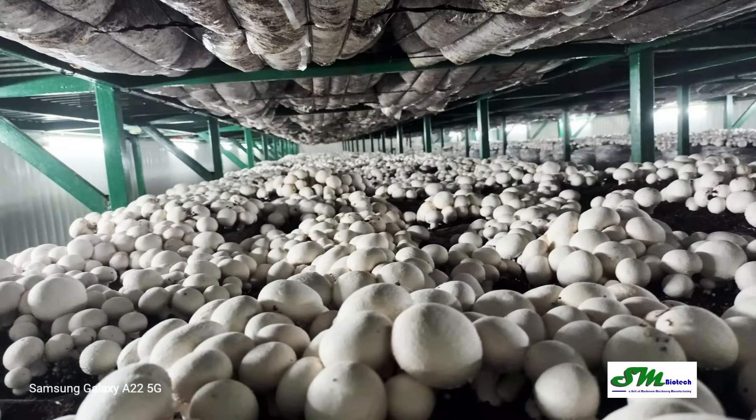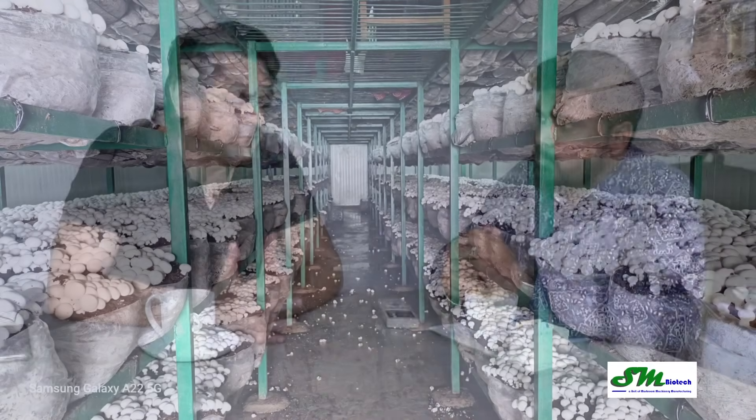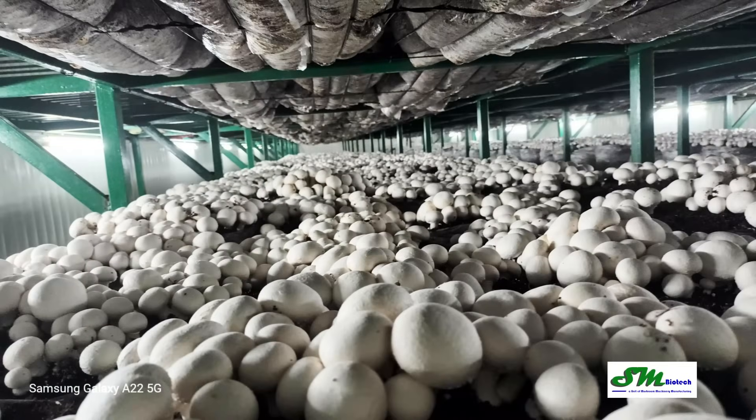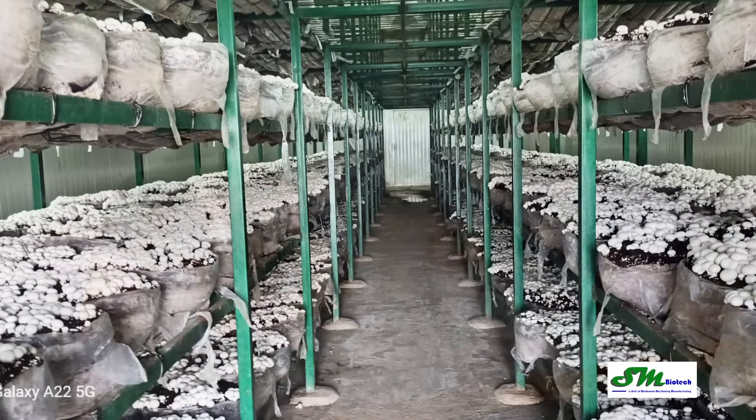Whenever we talk about mushroom, the basic thing that comes to mind is yield. So how much yield are you getting from the growing rooms? I think we are doing around 22 to 25 percent. It depends on the season also, but I think the average would be 22 to 25 percent. That's great — it's a good yield.